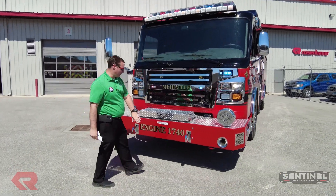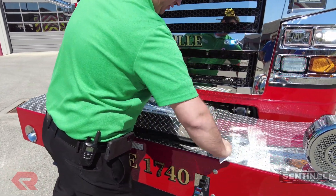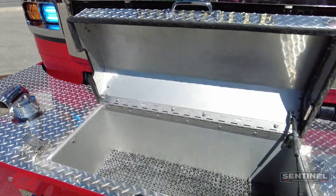It has a Max Force Rosenbauer front bumper. Inside of here is a trash line — pretty sure it's inch and three quarter — and two and a half up top. It holds 100 to 150 feet of hose.